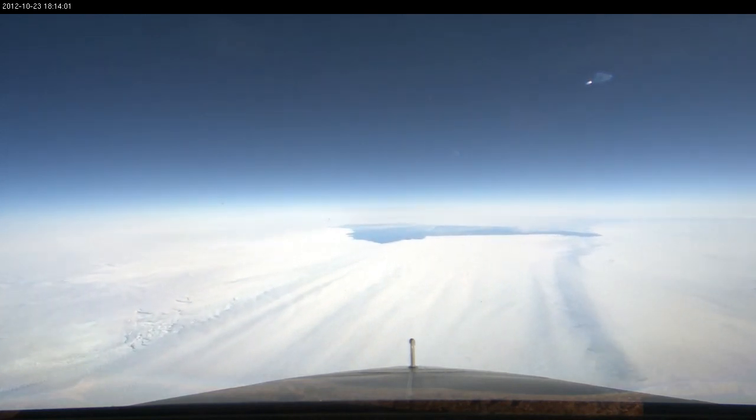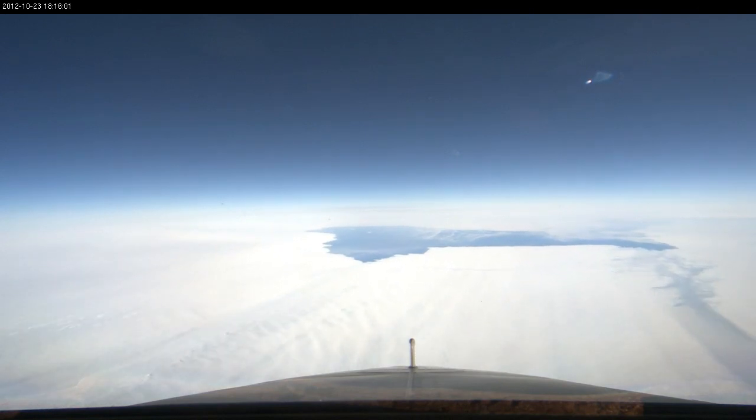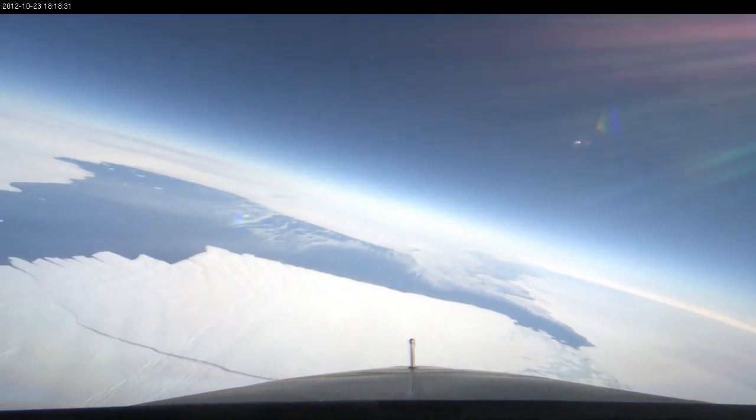After IceBridge heads back home from this campaign, its data will be used to monitor the state of Antarctic ice sheets, while satellites will continue to watch the rift in the Pine Island Glacier as the melt season continues.